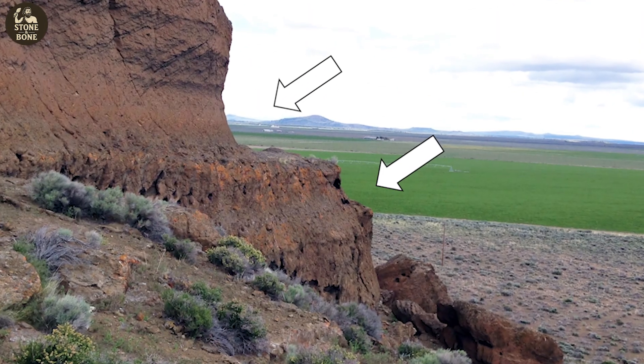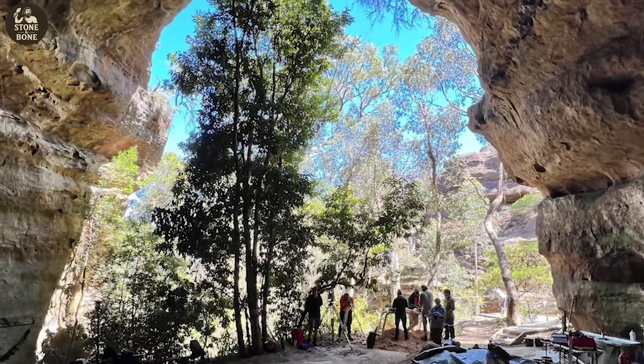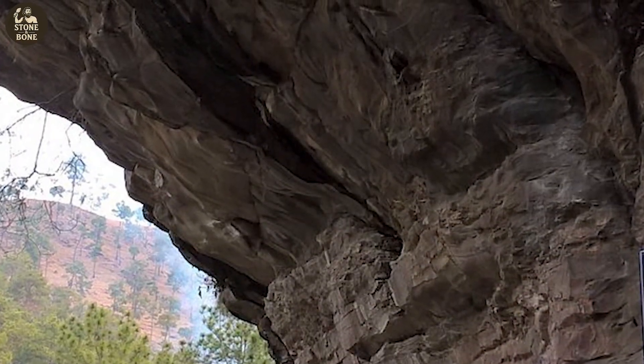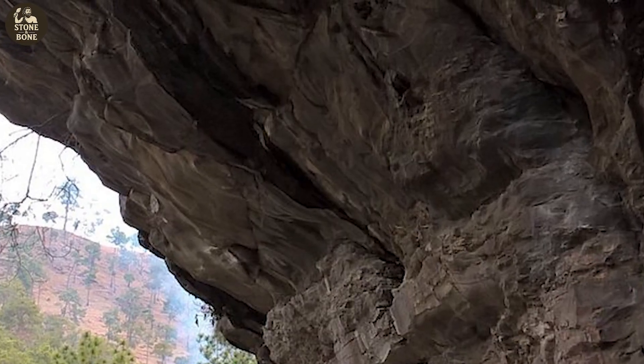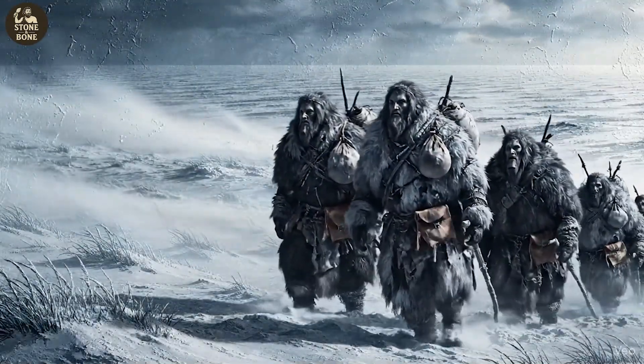Rimrock Draw sat exactly where survival made sense — a natural overhang that shielded hunters from brutal winds, a vantage point over migrating herds, and reliable access to water. No one camped here by chance. Someone understood the rhythm of this glacial world.